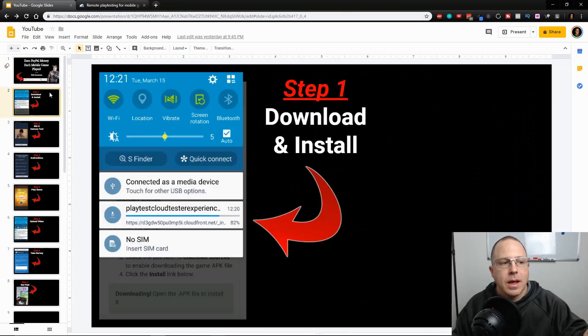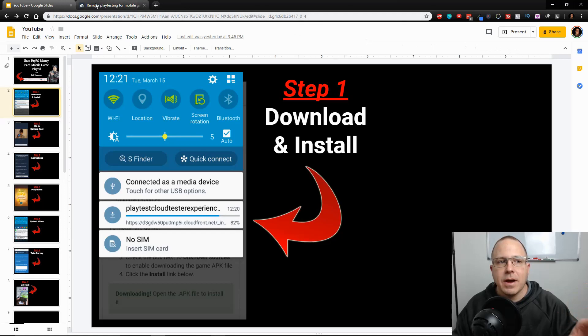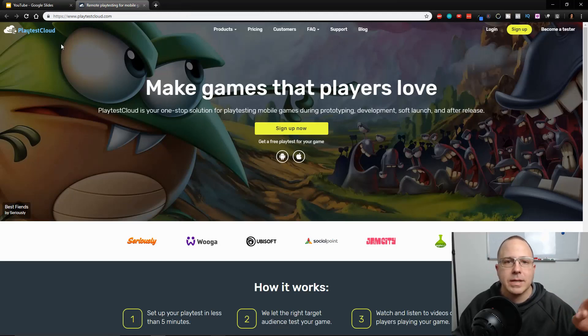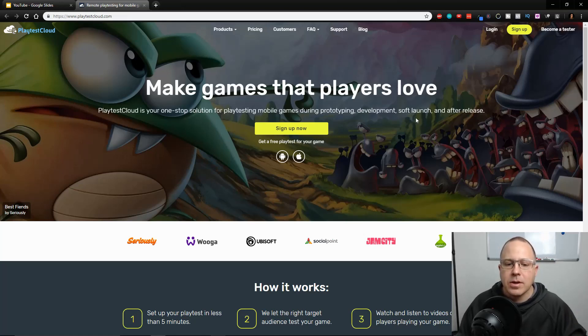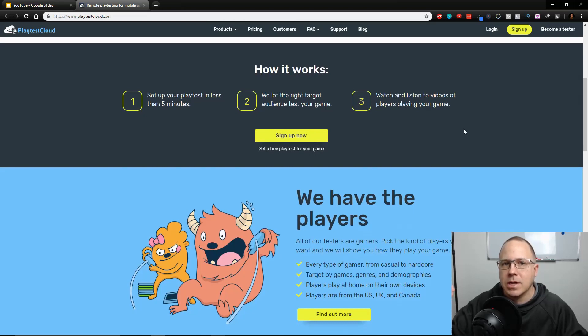The information I'm going to go through today is very cool. The site I'm talking about today is called playtestcloud.com. PlayTestCloud is basically a site that allows game developers to bring in testers to test their products before they're actually launched, so they can get feedback and reviews about that gameplay. This can be used in the UK, US, and Canada — not the rest of the world. So if you are from other countries, this may not apply to you.